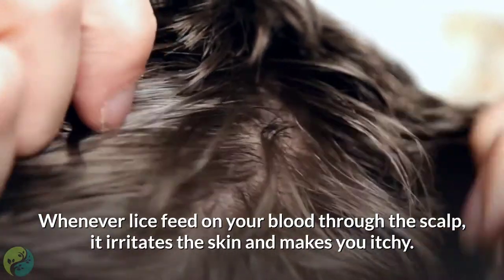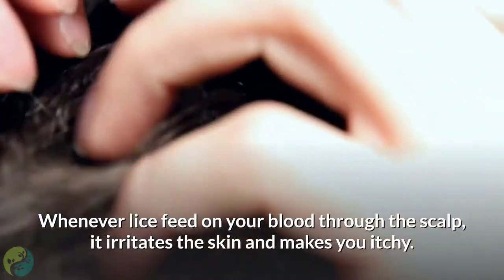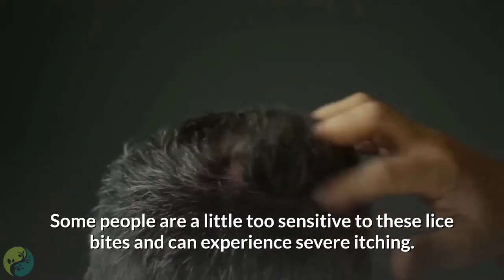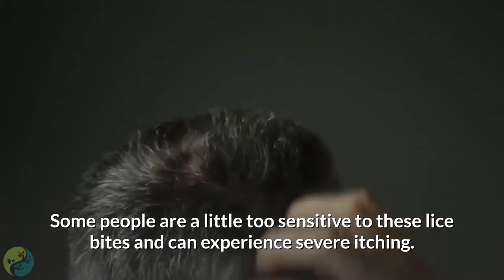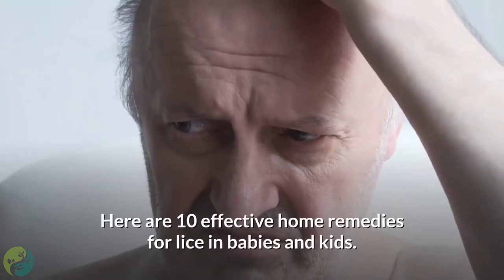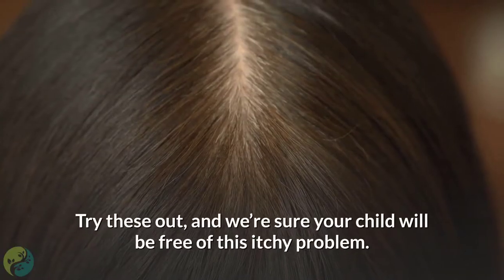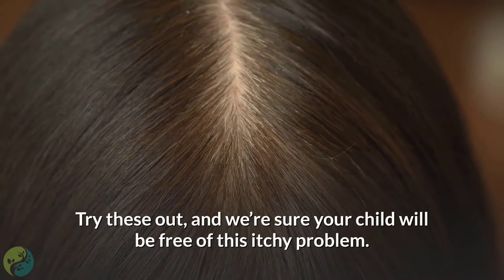So, what makes them itchy? Whenever lice feed on your blood through the scalp, it irritates the skin and makes you itchy. Some people are a little too sensitive to these lice bites and can experience severe itching. Here are 10 effective home remedies for lice in babies and kids. Try these out, and we're sure your child will be free of this itchy problem.